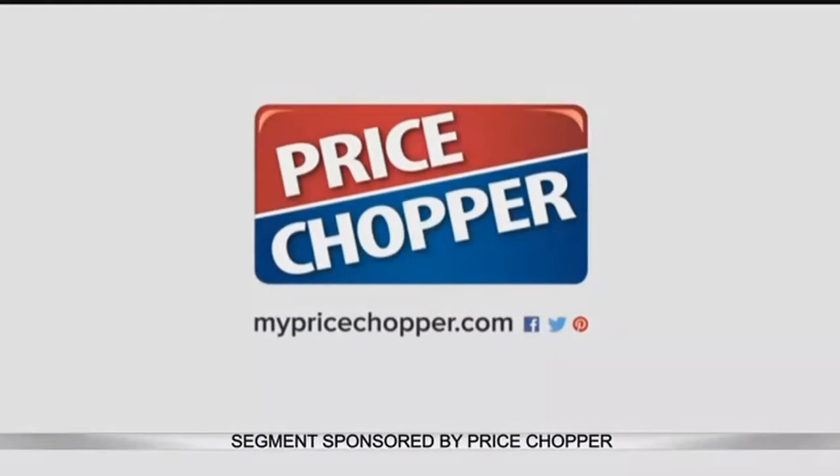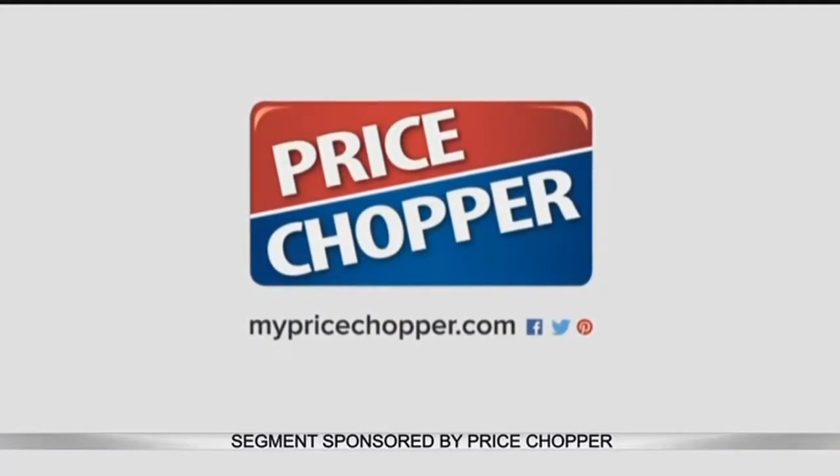For more great grilling ideas and fresh dish recipes, visit MyPriceChopper.com where you can also find demo videos and get extra how-to help. We're back after this.